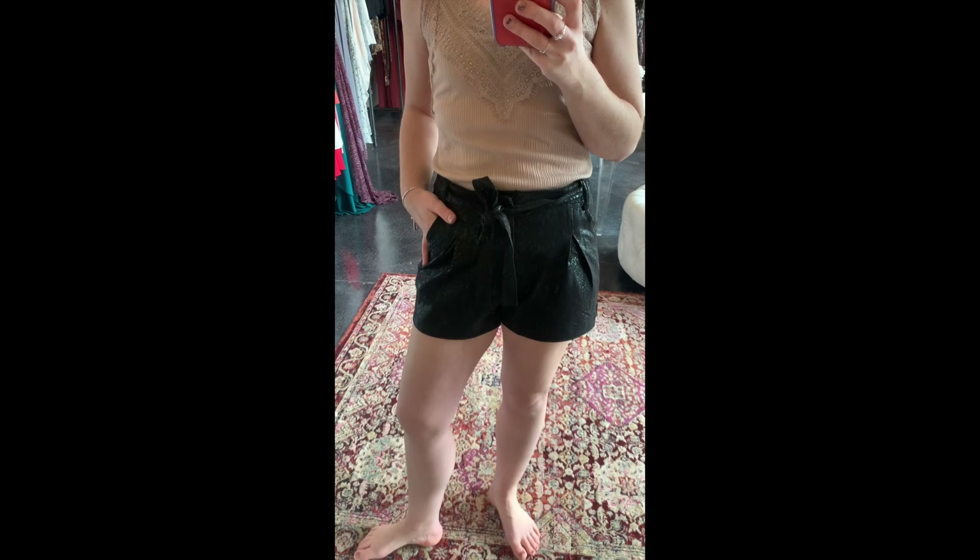Here are the pleated snakeskin shorts. The top I have on is new but I don't really like them together, so bear with me. These shorts have an elastic waist, they're stretchy, and honestly look like a skirt when you're moving around because they have a little flare — but they are shorts with a super cute sash. You'd want to tuck in a fitted top like the lace cami. This is the twist front top, new in black and white.